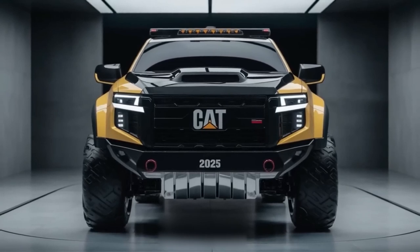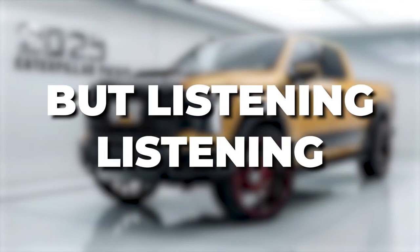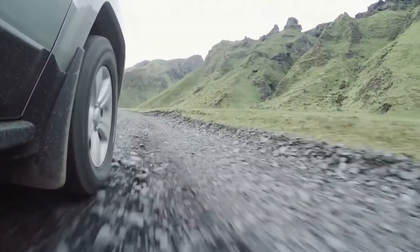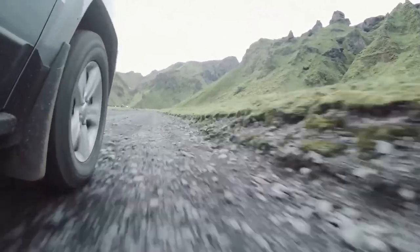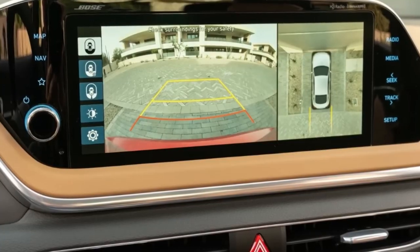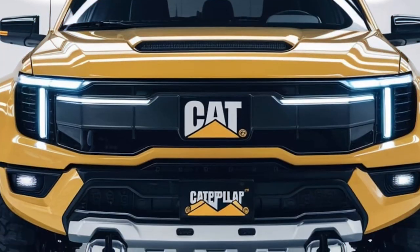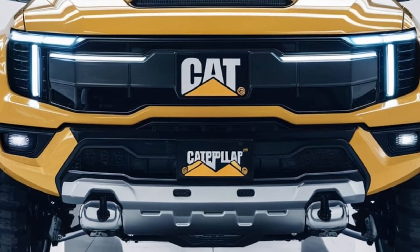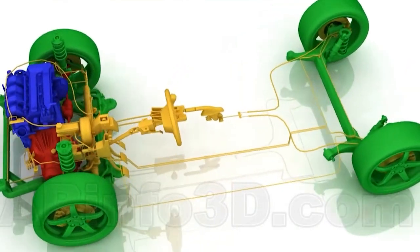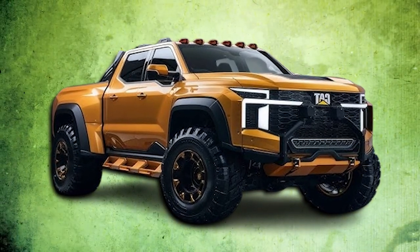Here's what makes this beast truly unique — Caterpillar didn't just ramp up the horsepower. They loaded this truck with remarkable features. Imagine a personal aide who perfectly understands how to manage whatever you toss in the back. This smart system utilizes cutting-edge sensors to calculate the weight and distribution of your haul, whether in the bed or pulling a trailer, then fine-tunes the suspension and drivetrain for optimal performance and safety. Essentially, you get a truck that's part genius and part Hulk.